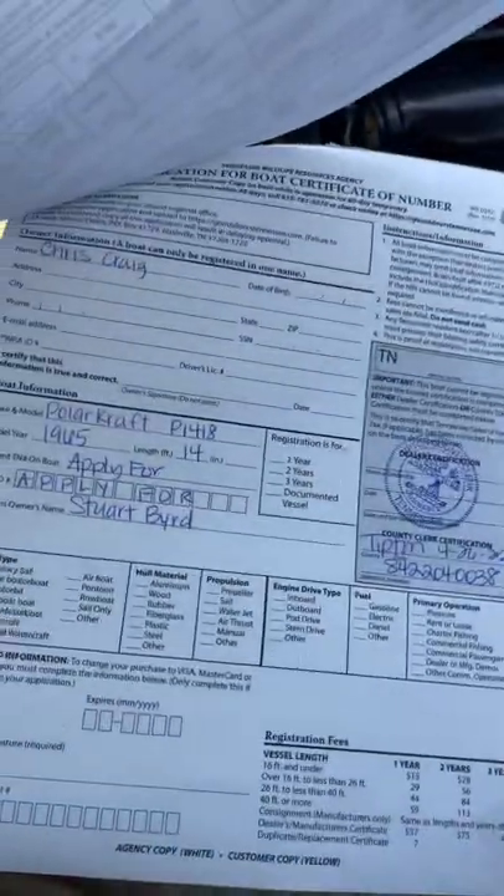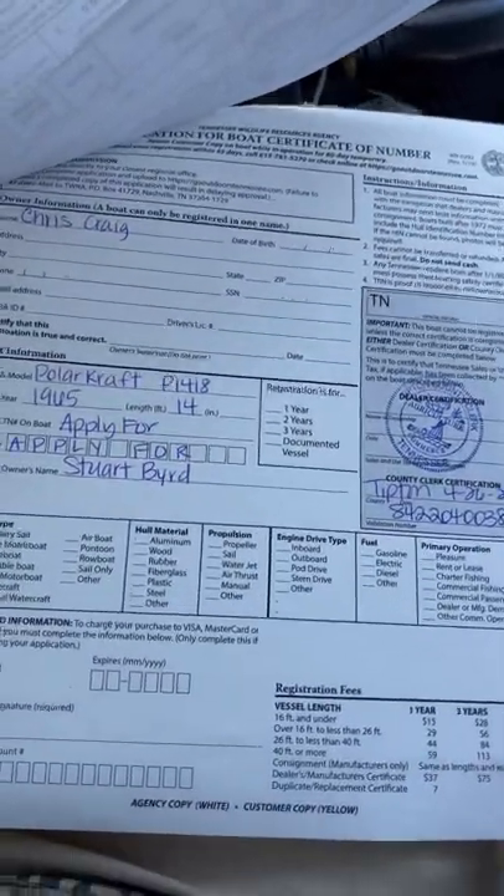Then they're going to give you a form to fill out to enter into the TWRA. Once you get home, you're going to fill out the sheet they gave you, then log on to the TWRA app and click on 'Boat.' You'll probably have to log in, and then you're going to click on 'Register a New Boat.' It'll ask you a bunch of questions — all the same questions that are on the form.